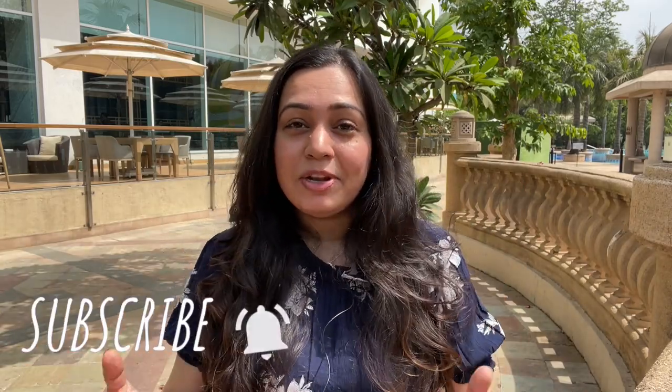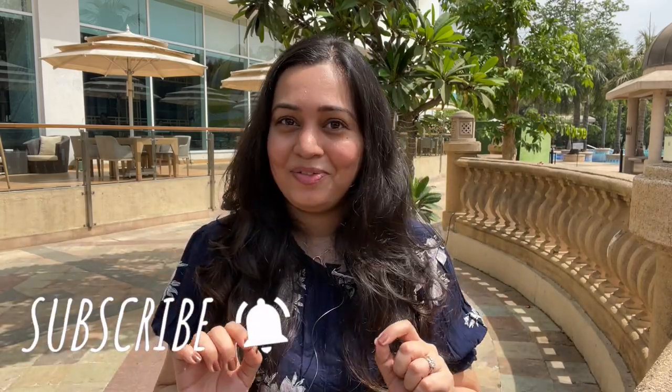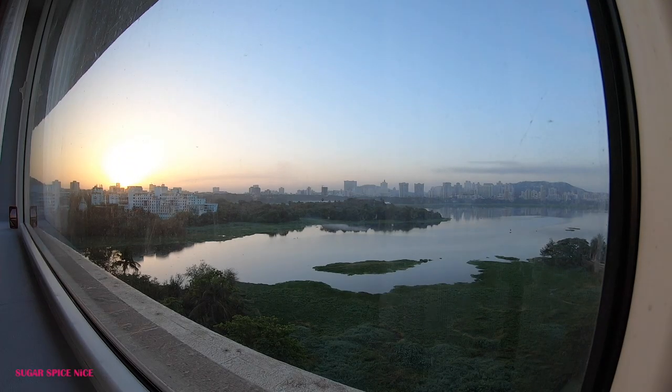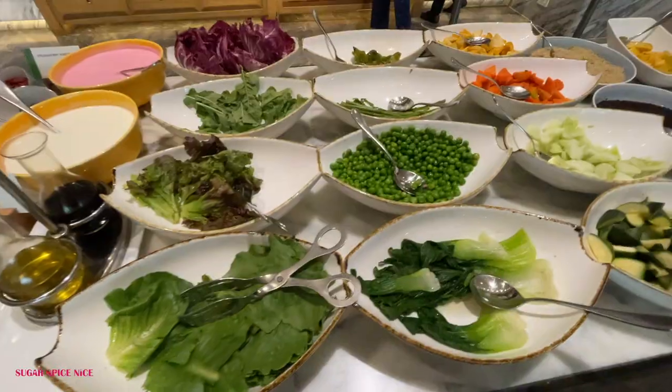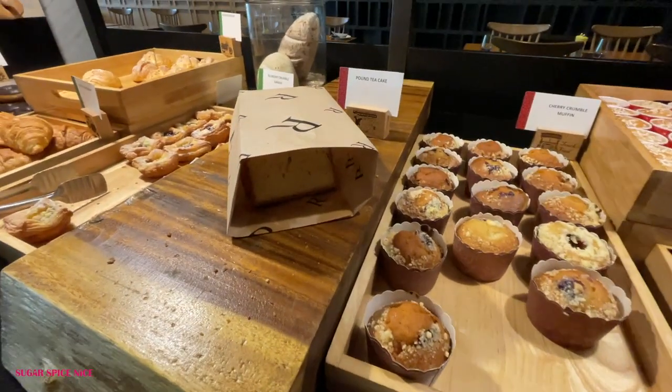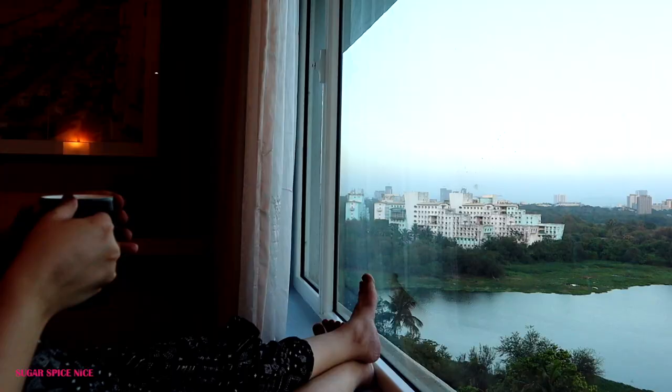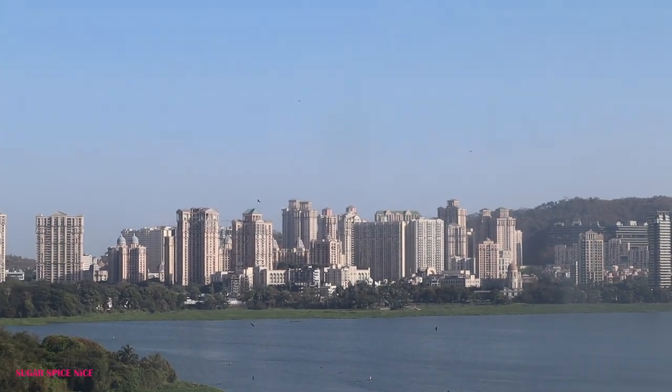Hi everyone and welcome to Sugar Spice Nice. My name is Shweta and in this video I'm taking you with me for a breakfast buffet. I'm at the Renaissance Hotel in Powai in Mumbai and I'm going to be trying out their breakfast buffet. I am actually staying here and I have my entire stay experience in a different video, linked in the description below. This video is going to be about my breakfast experience here, so make sure you watch the whole thing.